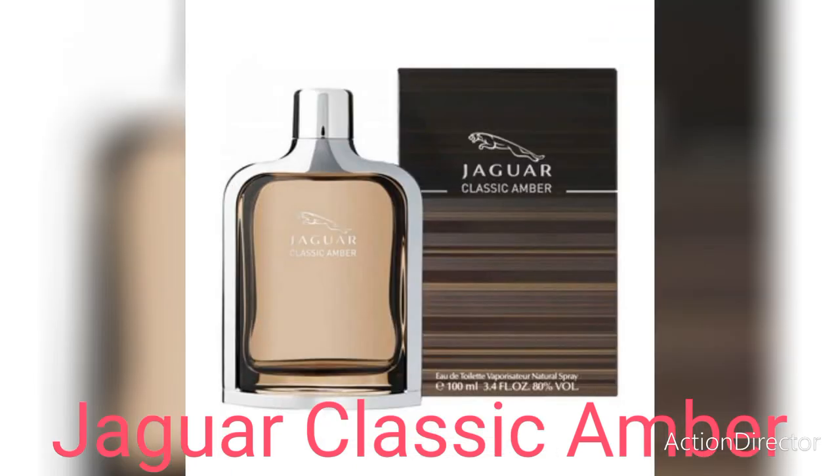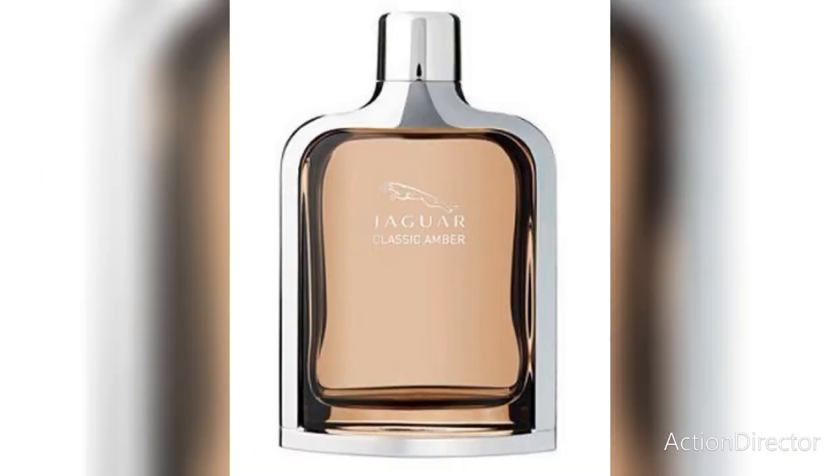This one is very spicy, very woody, and just like the name itself, amber is the main note in this fragrance. You're going to get cinnamon, pink pepper, citruses, elemi, vanilla, green apple, and musk. The green apple is on the top.